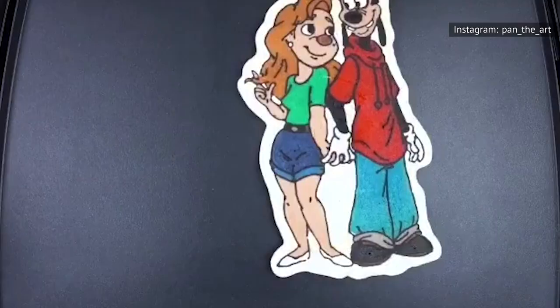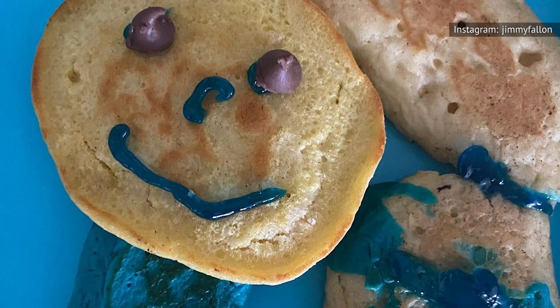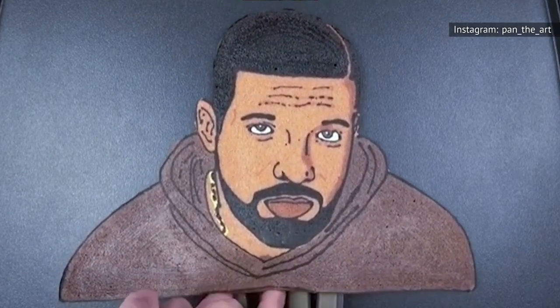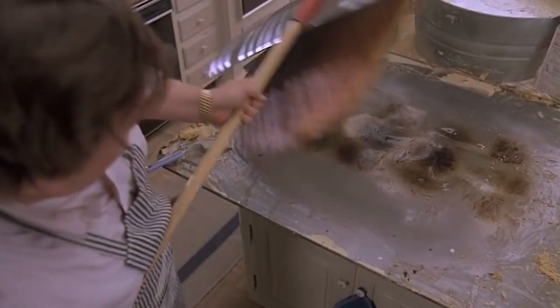You shouldn't feel discouraged if pancake art isn't your forte. Back in 2020, the internet couldn't stop talking about Jimmy Fallon's pancake fail. Fallon created Frozen-inspired pancakes with chocolate chips and blue gel — not quite the same as a Drake pancake, but definitely more in line with most of our capabilities.